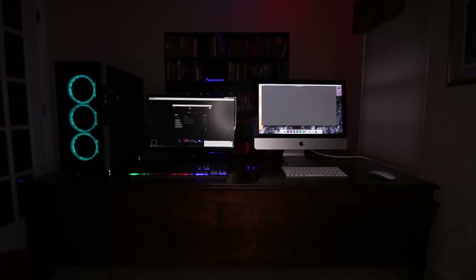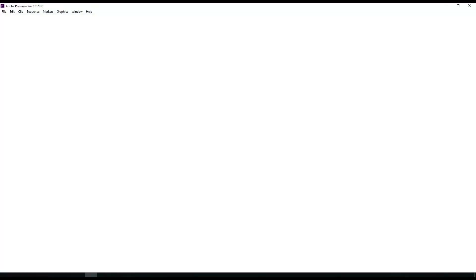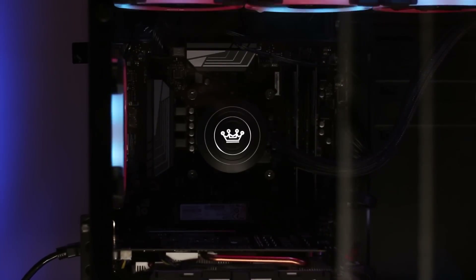For test one — just launching Premiere — my new computer was able to fully load Premiere in nine seconds. My old computer took twenty-five seconds to do the same task.